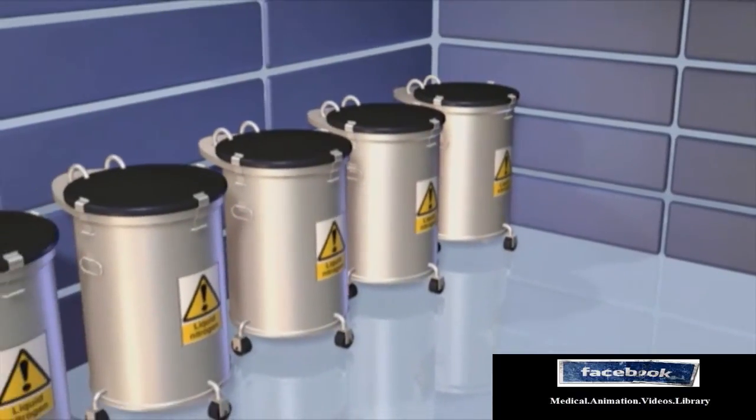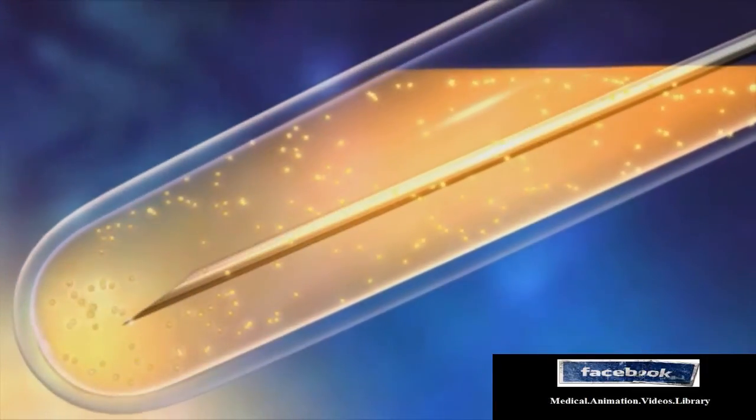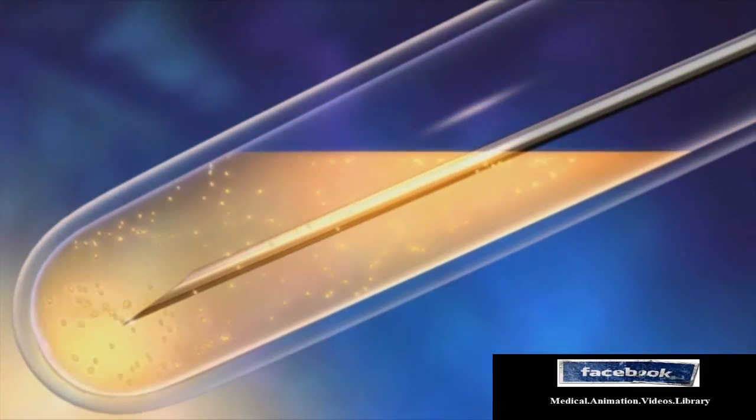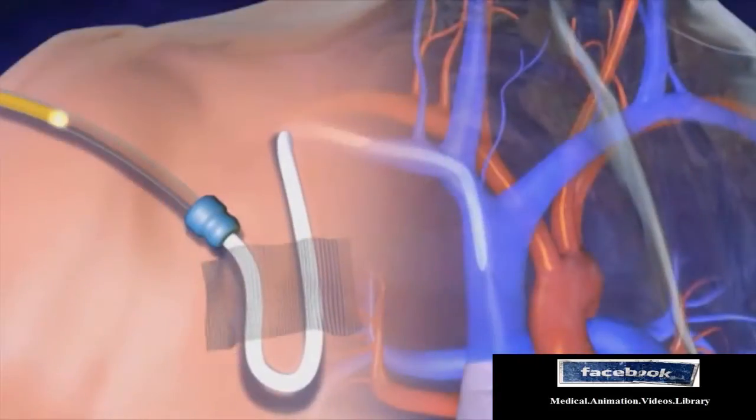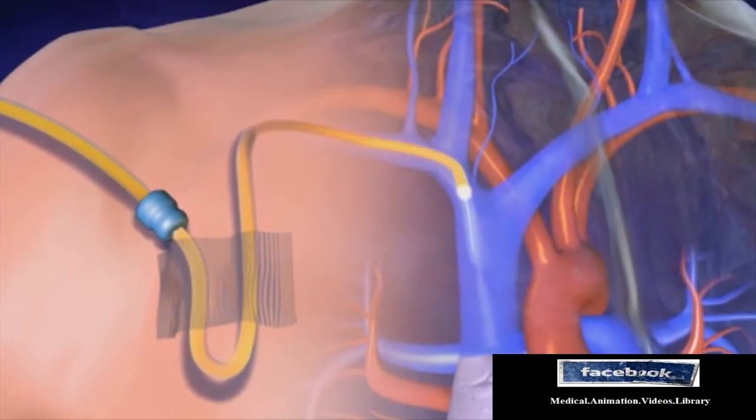After being removed from the blood, stem cells are frozen. Following cancer treatment, the stem cells are thawed and then drawn into a syringe so they can be returned or transplanted back into the body through a central line.